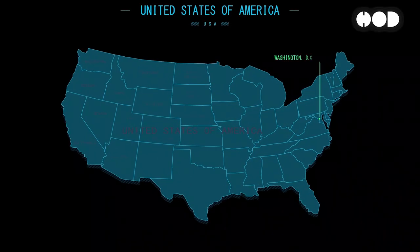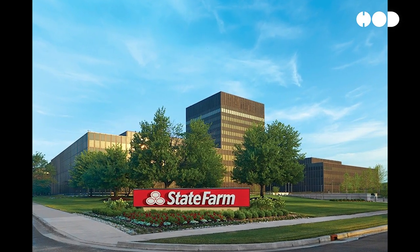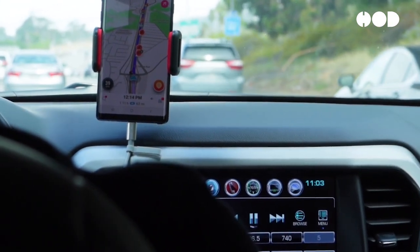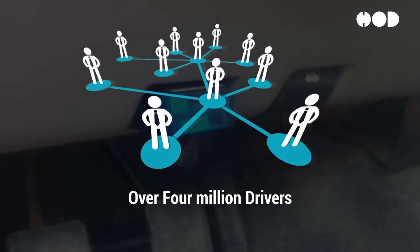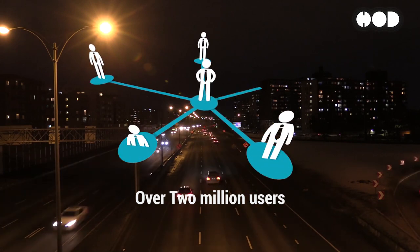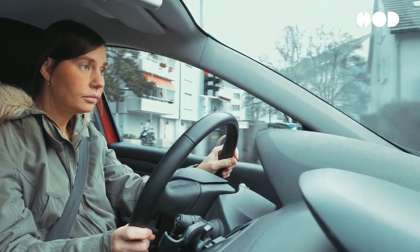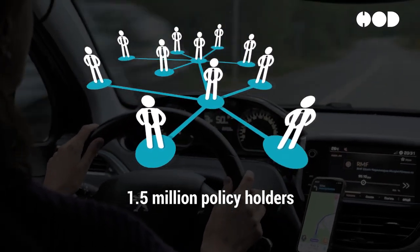North America, particularly the United States, has been at the forefront of telematics adoption in the insurance industry. Major insurance companies like Progressive, Allstate, and State Farm have developed UBI programs that leverage telematics data. Progressive's Snapshot program uses telematics to track driving behavior and offer discounts based on safe driving — as of 2022, over 4 million drivers have participated. Allstate's DriveWise program has attracted more than 2 million users, and State Farm's DriveSafe and Save program has approximately 1.5 million policyholders enrolled.